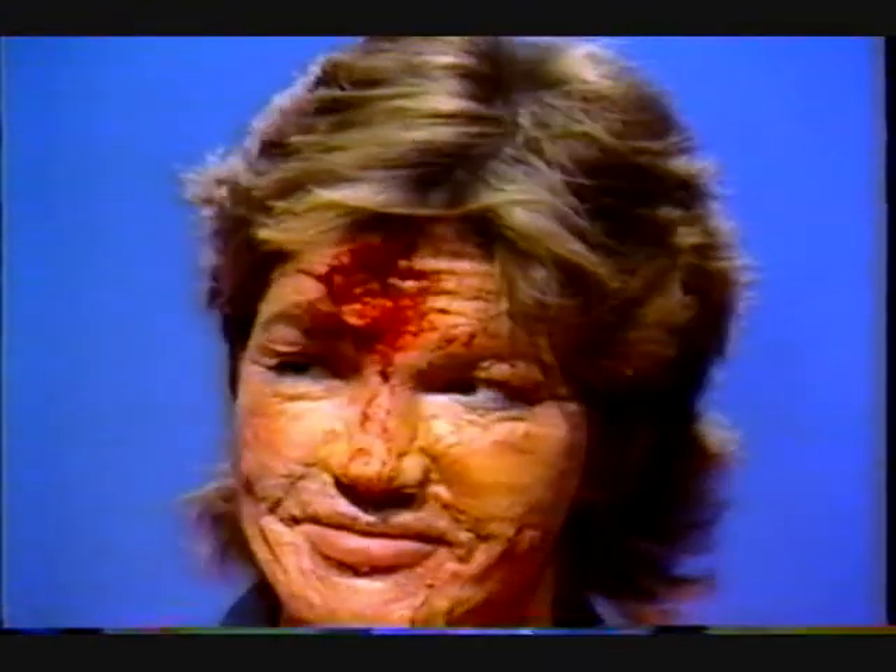The man is definitely in the right profession, I think. That's great — that feels real good.